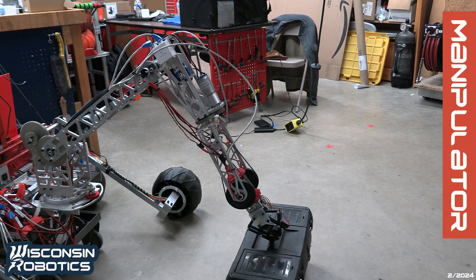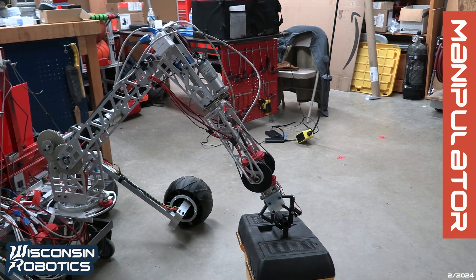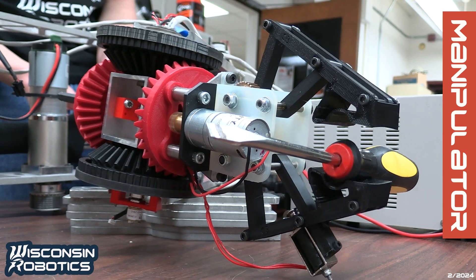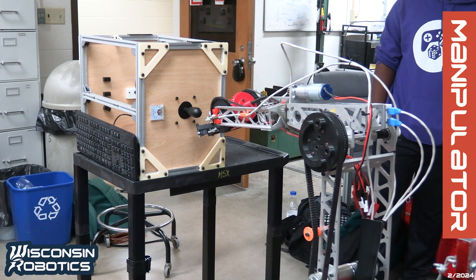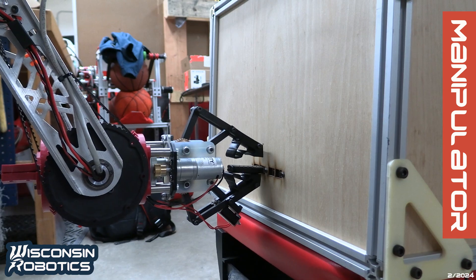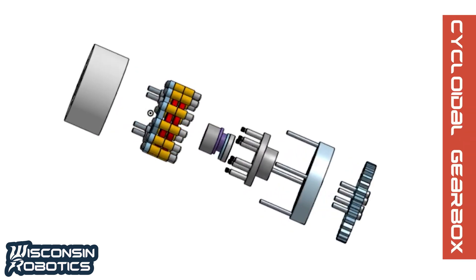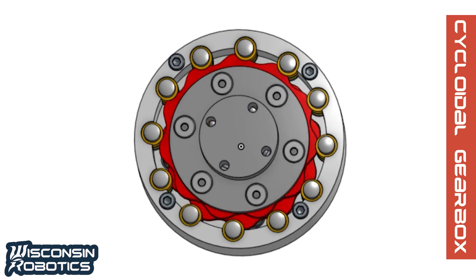Our revamped manipulator can grab objects as wide as 7.5 centimeters and features a four-bar linkage to improve clamping force. Claw pads made of flexible TPU filament allow it to conform to a variety of objects of different shapes and sizes. These improvements will be vital in operating the joystick to direct an antenna as well as picking up and inserting the USB stick during the equipment servicing mission. We also have plans to replace the planetary gearboxes on our arm with custom cycloidal gearboxes that would significantly reduce backlash.